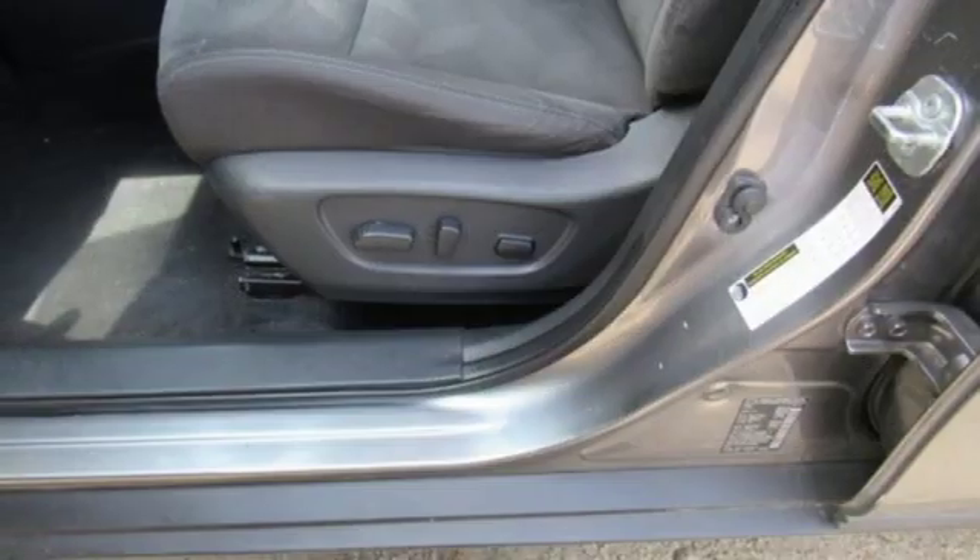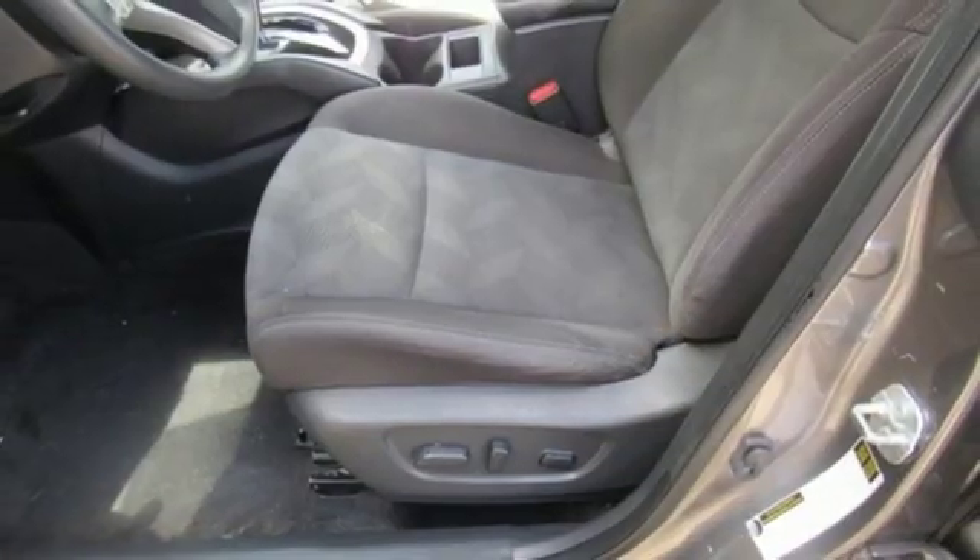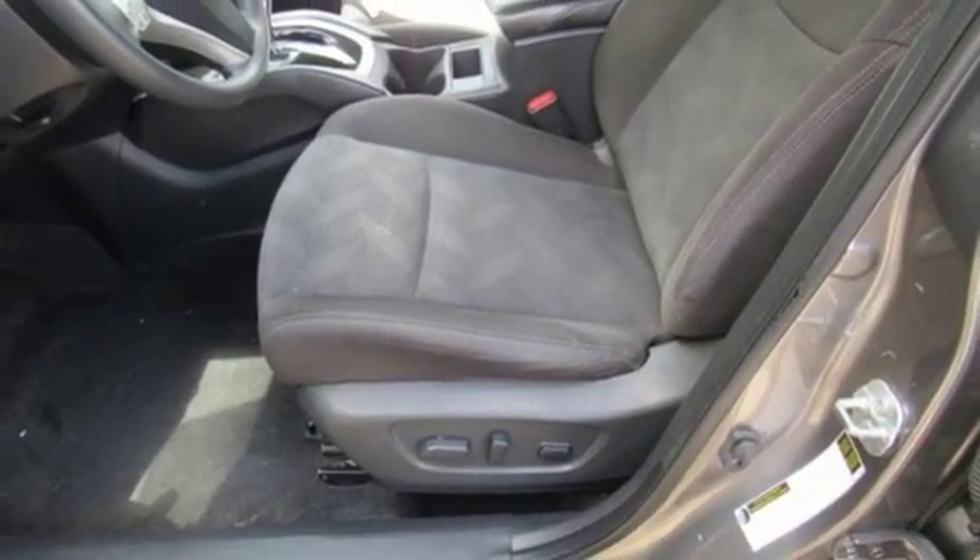Also included are an inline four-cylinder engine, aluminum wheels, gas pressurized shocks, and doors and push button start proximity key.